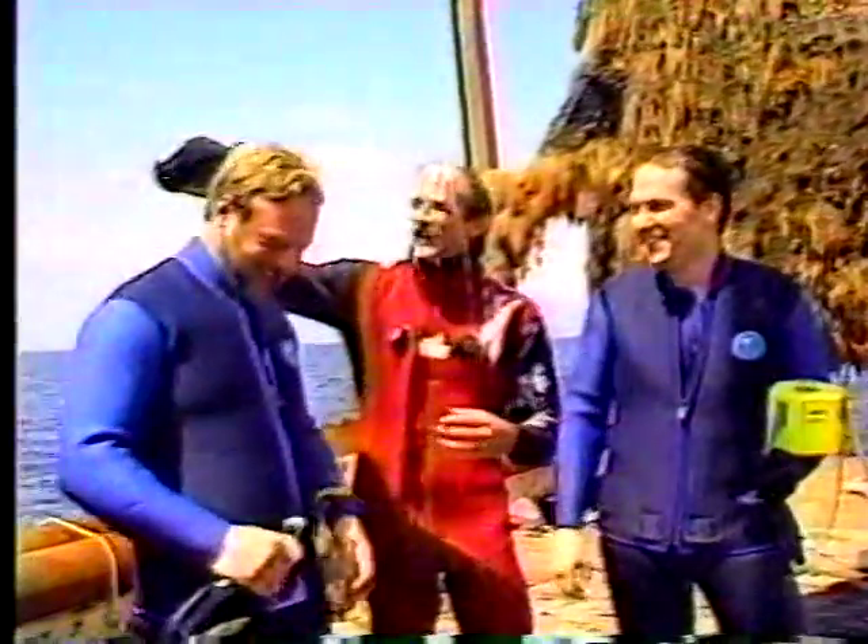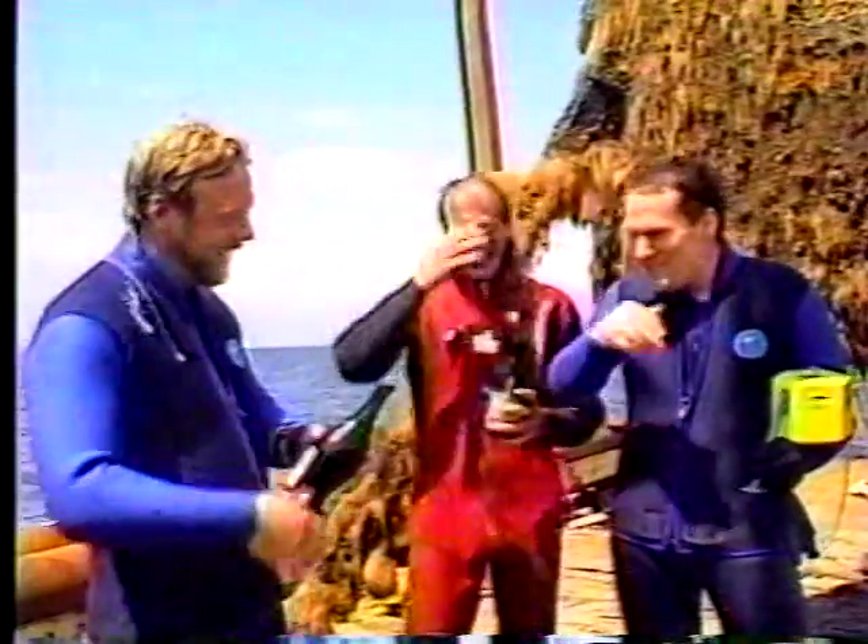In Smithtown Bay, Carolyn Gussoff, News 12, Long Island. That is wild. History.